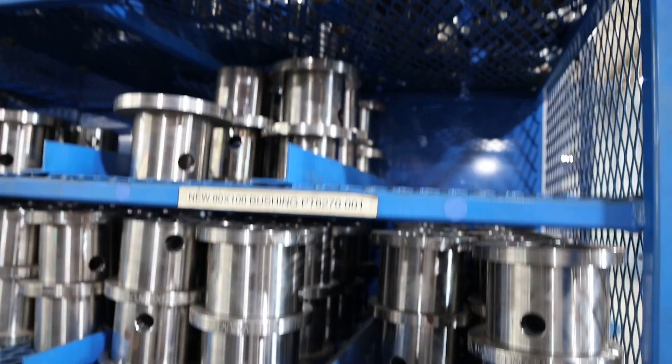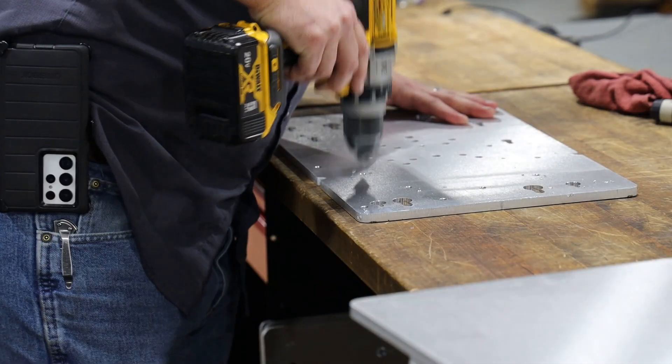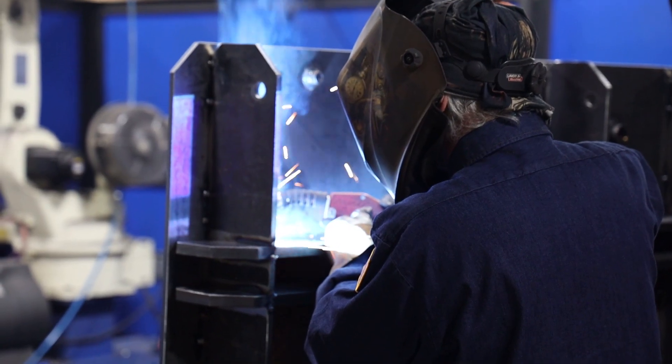Several years ago we started diversifying, and now our machine shop and our fabrication facility does work for a lot of outside customers. With clients in aerospace, oil and gas, and medical, VacuWorks is putting their machining know-how to good use.